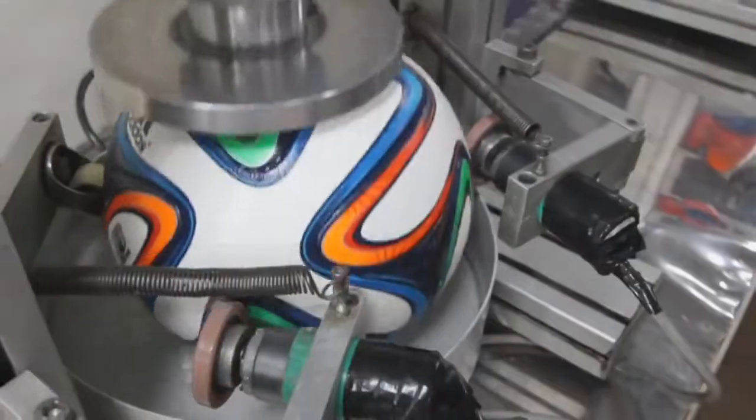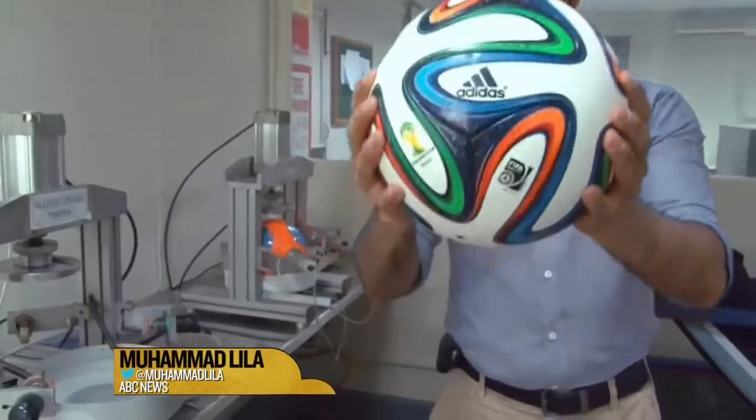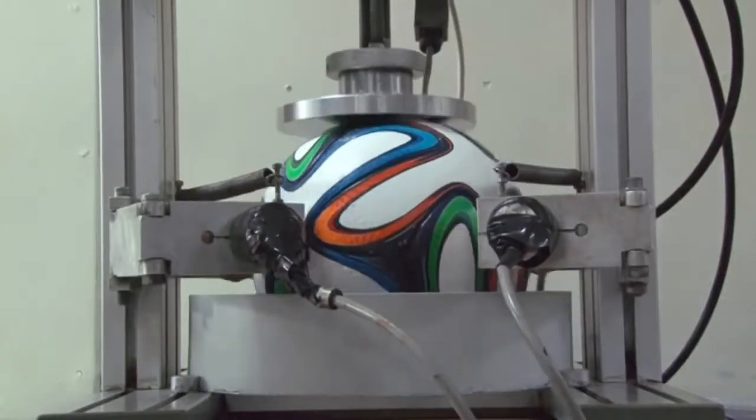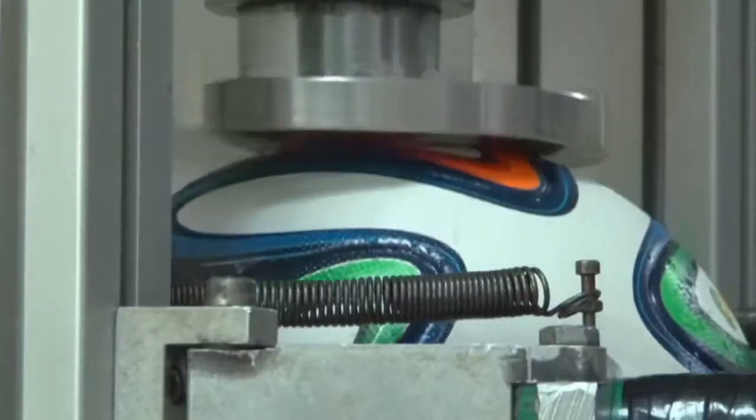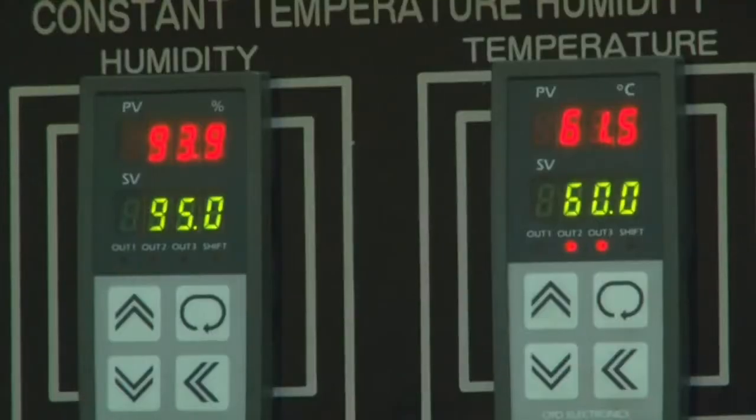And if you're wondering about the climate, the balls are tested for that too. Take a look. This is a water tester, and as you can see, the ball is soaking wet. The ball's aerodynamics mean the rain drips right off — hardly anything is absorbed. And to test for heat, the balls are baked for seven days at 130 degrees.